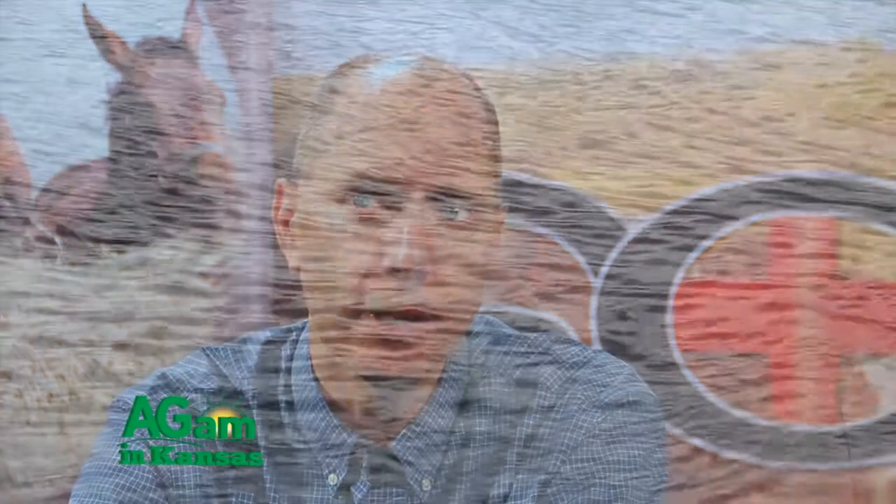Hey folks, welcome back to DocTalk. Dr. Dan Thompson here with my friend and colleague Dr. Chris Reinhart. We're talking about ponds — it's something that we don't take for granted. It's something we manage, that we work with, that supplies water to our cattle on a day-to-day basis. Sometimes those ponds can have issues that cause problems for our cattle. We may not pay as much attention to it as we need to, and in the summertime it's pretty critical that we pay a lot of attention to the quality and quantity of the water available.